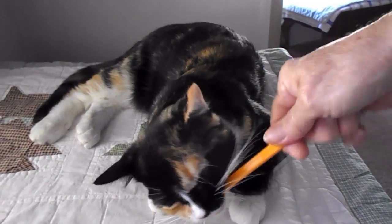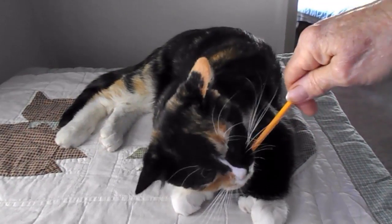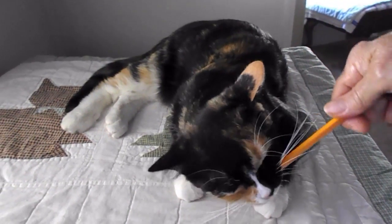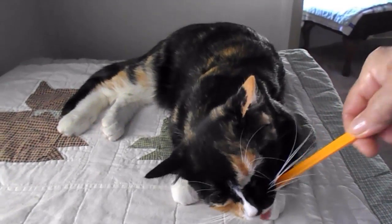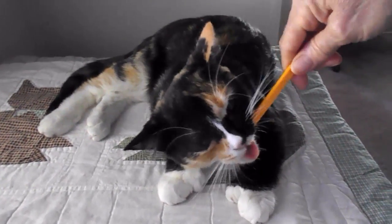These are my foster kittens that I adopted. This is Molly — you've probably seen her on other videos. Molly loves coconut. And I love clean teeth on a cat, especially as they get older.